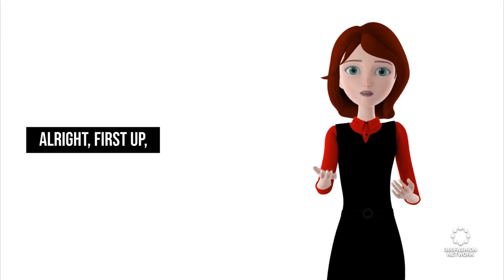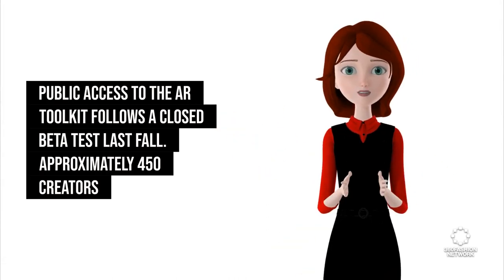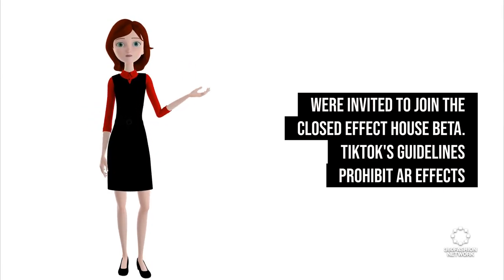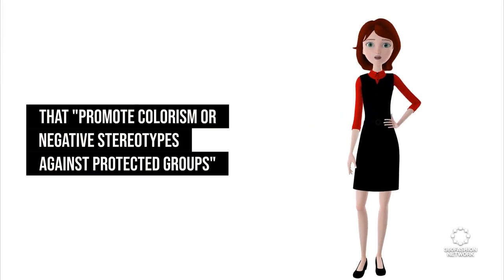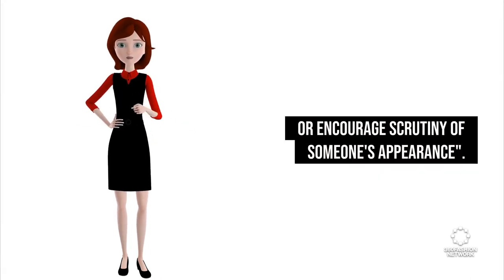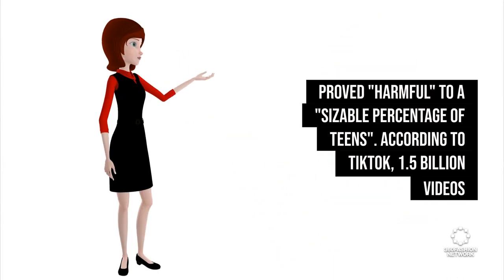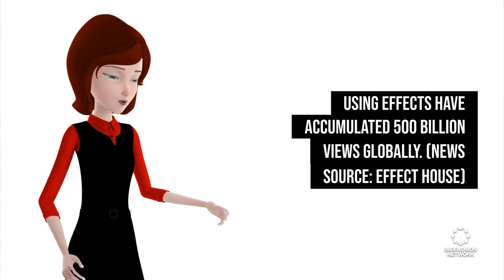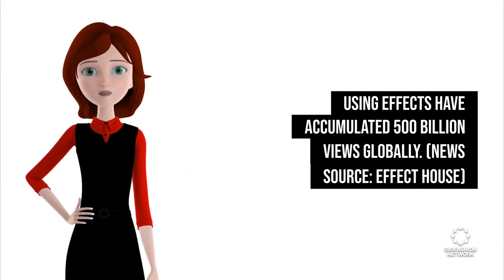Alright, first up: public access to the AR Toolkit follows a closed beta test last fall. Approximately 450 creators were invited to join the closed Effect House beta. TikTok's guidelines prohibit AR effects that promote colorism or negative stereotypes against protected groups, or those which depict cosmetic surgery such as lip fillers, or encourage scrutiny of someone's appearance. According to Facebook's research, so-called beauty filters prove harmful to a sizable percentage of teens. According to TikTok, 1.5 billion videos using effects have accumulated 500 billion views globally. News source: Effect House.